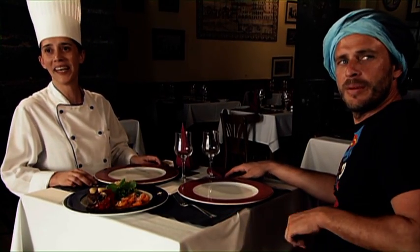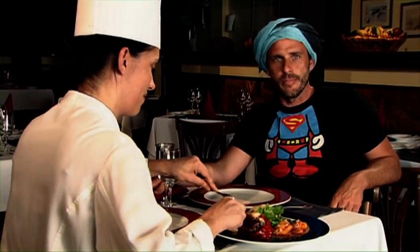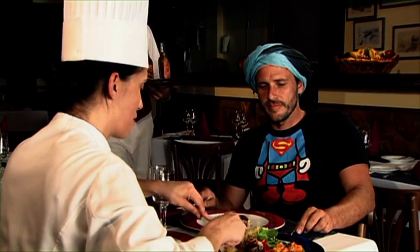Hey, Pedro, bring uns mal deine Orangenlimonade hier aus Sao Miguel. Ihr da auf der anderen Seite, jetzt seid ihr alle neidisch. Aber es ist gut, dass Sie es sehen, nicht wahr?